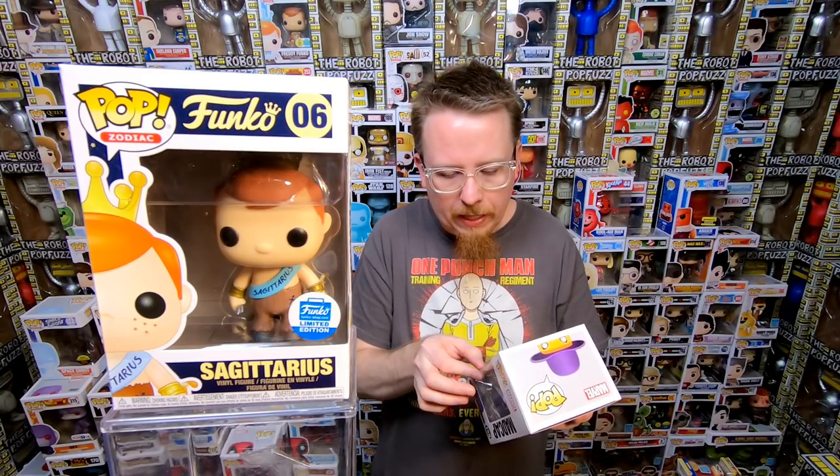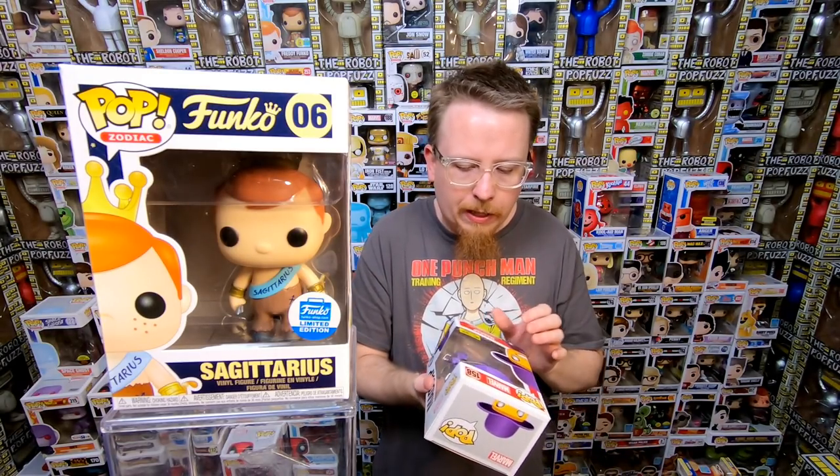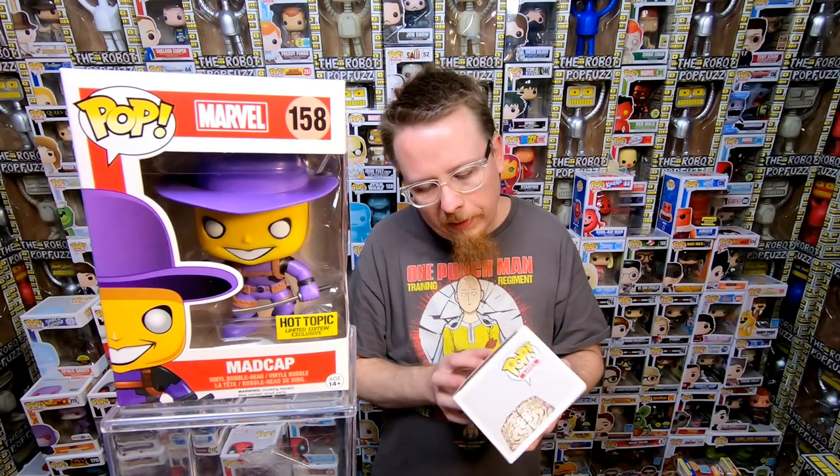We have Madcap — it's a Hot Topic exclusive, also from that mystery box. It looks like it got a little bit crushed so I'll have to mark it down a little bit, but he is cool. I do have that one already. Next we have the Licker from Resident Evil — he's super creepy, I love this one. Pretty sure I do have this one already though.